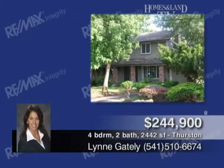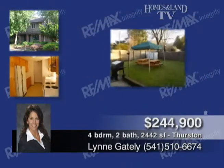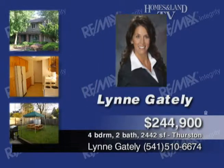This solid duplex is a great investment. Each side is two-bed, one-bath, 1,221 square feet. Kitchen with all appliances included, fireplace, washer and dryer hookups, one-car garage, and lots of storage. The duplex sits on a large corner lot and has a fenced back yard. Both units have been very well cared for and would make a great investment.